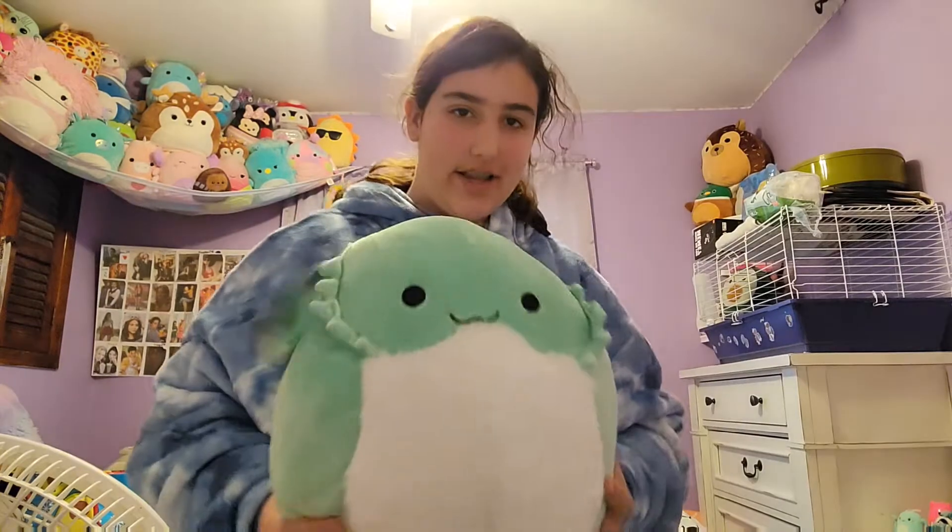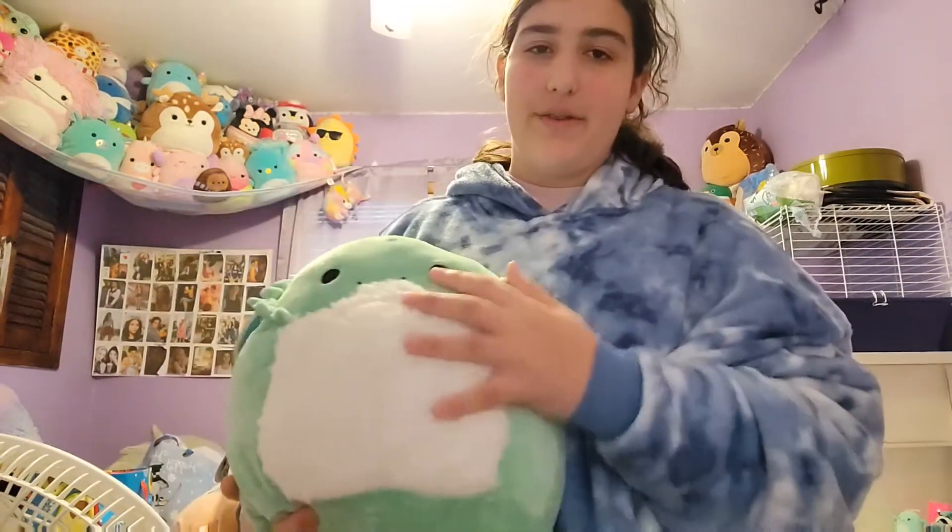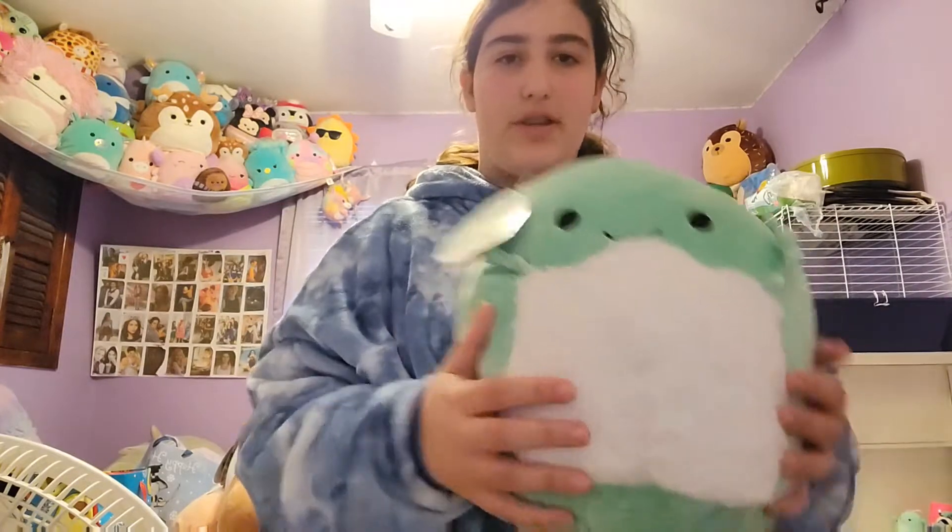I've never seen this one before so I really think this one's so cute — a bearded dragon squishmallow! I love the fluffy belly it has and its pattern on the back. Super cute and I love it.